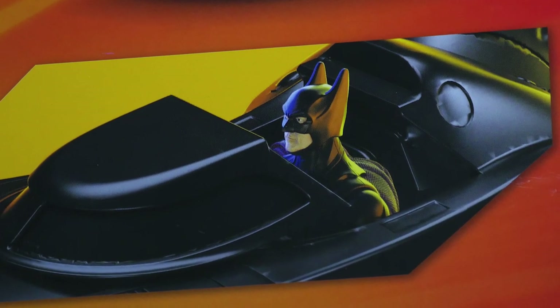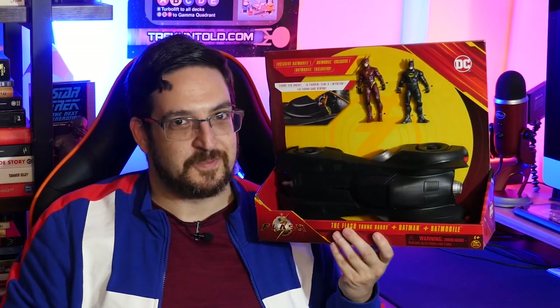The packaging also shows the singular action feature: the front of the car slides open to allow you to put figures inside the cockpit. But it's nowhere near as shiny as illustrated — the packaging makes it feel like it's going to be a die-cast car. It is not. This is plastic. That's essentially how this guy looks in the box, but let's take them out and get a closer look from all angles.